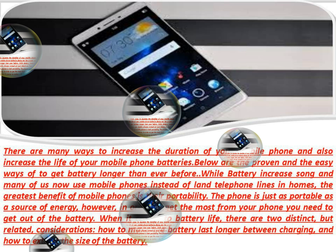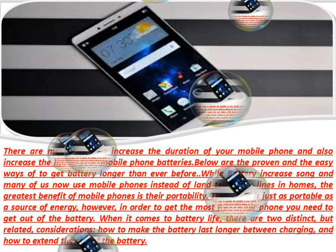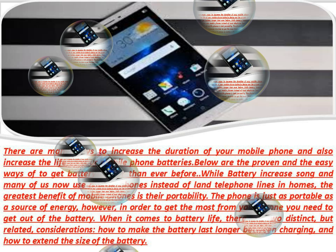3. Turn off the vibration function on the phone. The vibration function uses more energy than a ringtone. Keep the volume of the ringer as low as possible.